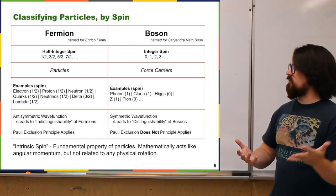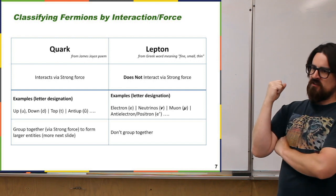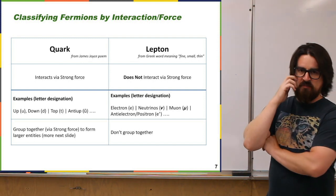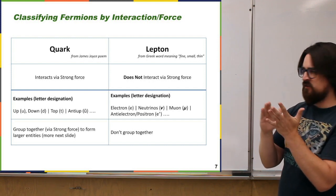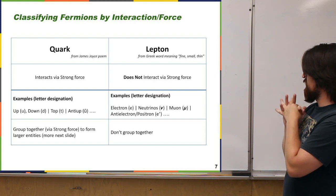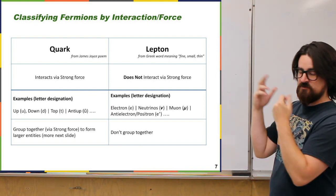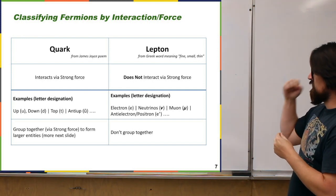Within fermions, we separate them into those that interact via the strong force and those that don't. Quarks interact with the strong force; leptons don't. So quarks are the top row of the chart — up, down, top, bottom, strange, charm — and leptons are the bottom row: electron, muon, tauon, and the three neutrinos. The word 'quark' came from a poem; 'lepton' comes from a Greek word meaning small or fine.